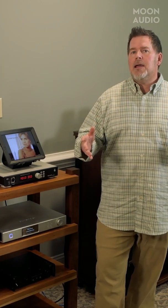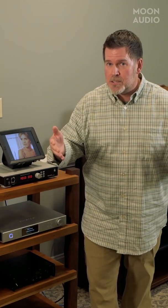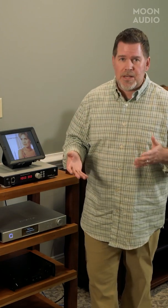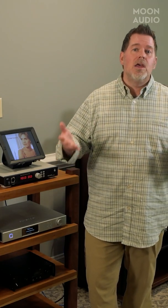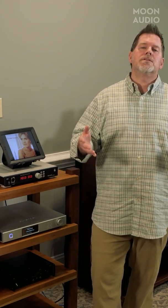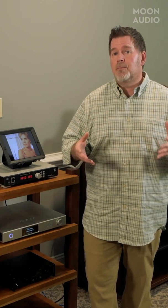At the end of the day, the most important thing is what's producing the sound — and what is producing the sound? Either headphones in a headphone setup, or speakers in a two-channel or home theater environment. These are the most important pieces of the puzzle. This is where you should spend a good chunk of your money.